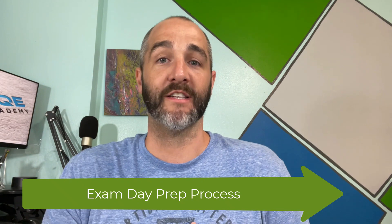Hey guys, Andy Robertson here at CQE Academy, and in today's video I wanted to share with you my exam day prep process.